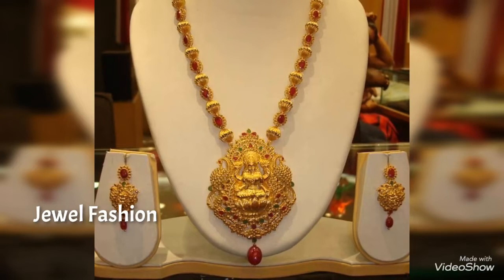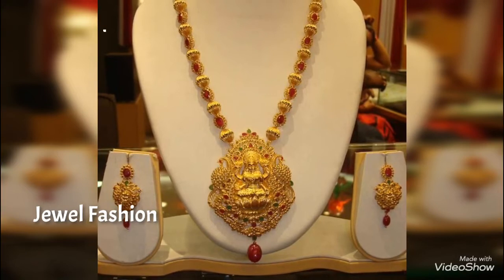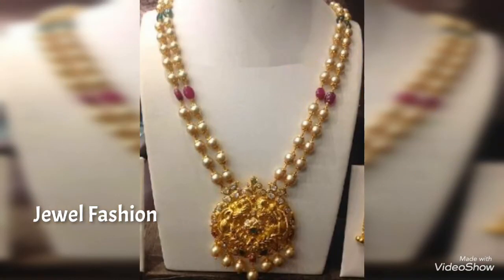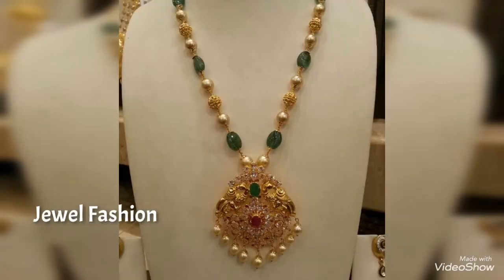If you're visiting Magical Fashion for the first time, please don't forget to subscribe to our channel and hit the bell icon so that you get notified of all our upcoming videos. All your love and support means a lot to us — continue to shower your love and we will keep making more videos for you.